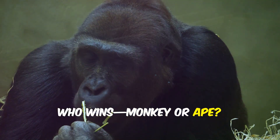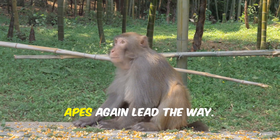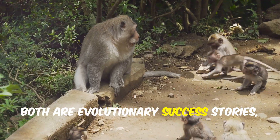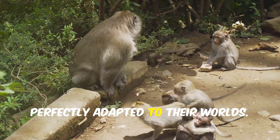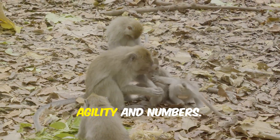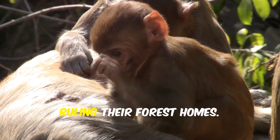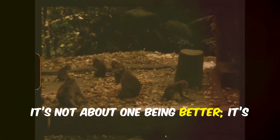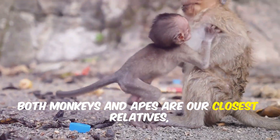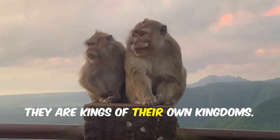So who wins — monkey or ape? For strength, apes dominate. For speed, monkeys take the crown. For intelligence, apes again lead the way. But 'better' is a human idea. Both are evolutionary success stories, perfectly adapted to their worlds. Monkeys are versatile, thriving in diverse environments with agility and numbers. Apes are specialists — strong, intelligent, and deeply social, ruling their forest homes. It's not about one being better; it's about different strategies for survival. Both monkeys and apes are our closest relatives, deserving respect, admiration, and protection. They are kings of their own kingdoms.